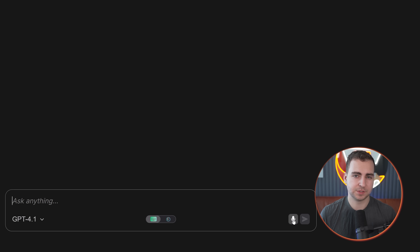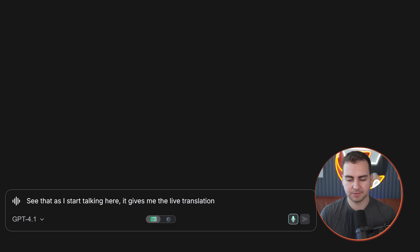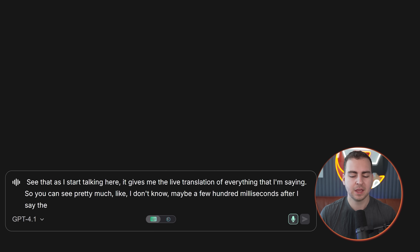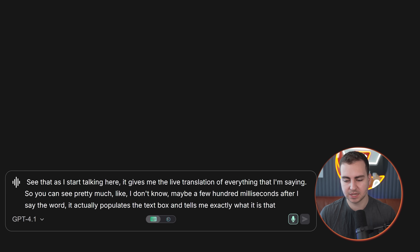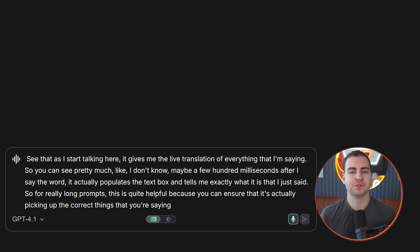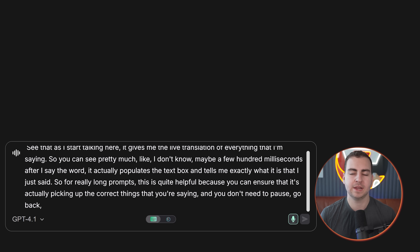What I actually prefer to do is use the dictation here. So if I just turn this on, we should see that as I start talking here, it gives me the live translation of everything that I'm saying. Maybe a few hundred milliseconds after I say the word, it actually populates the text box and tells me exactly what I just said. So for really long prompts, this is quite helpful because you can ensure that it's actually picking up the correct things that you're saying, and you don't need to pause or wait a long time for the translation to be generated.